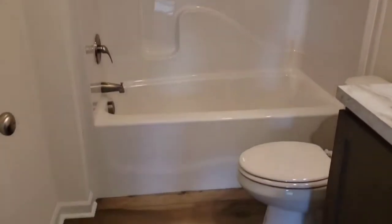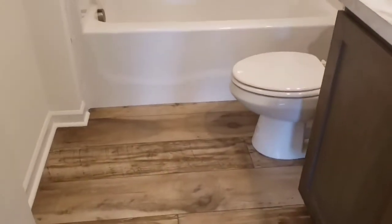This is the guest bath, the second bathroom. It has the tall countertop vanity area just like the master, and this has a tub shower combo whereas the master was simply a shower.